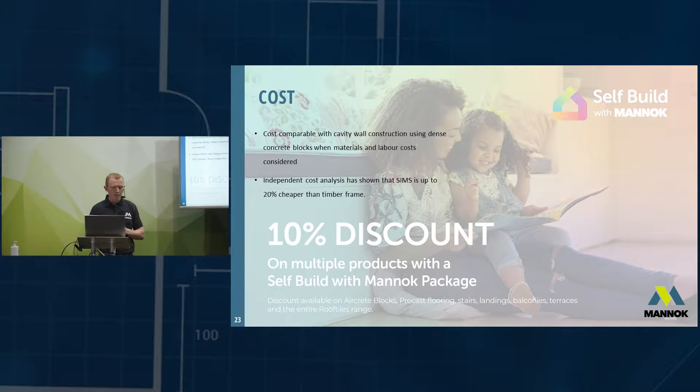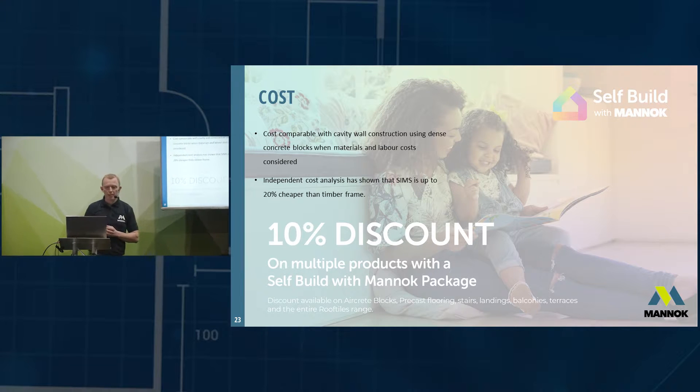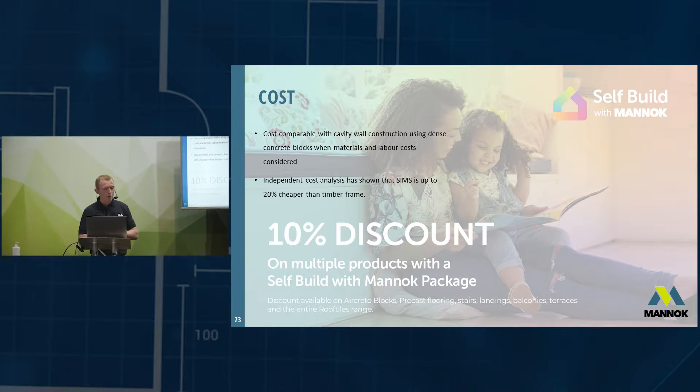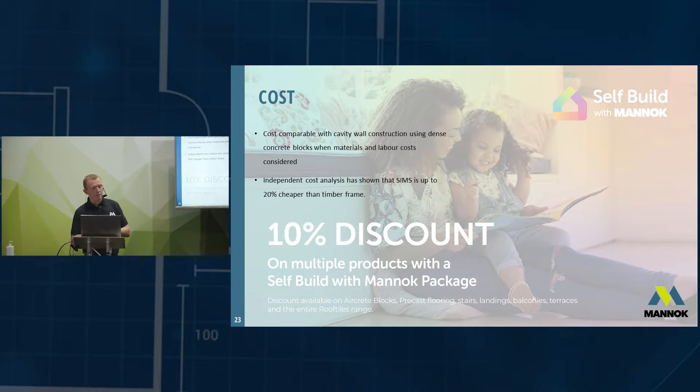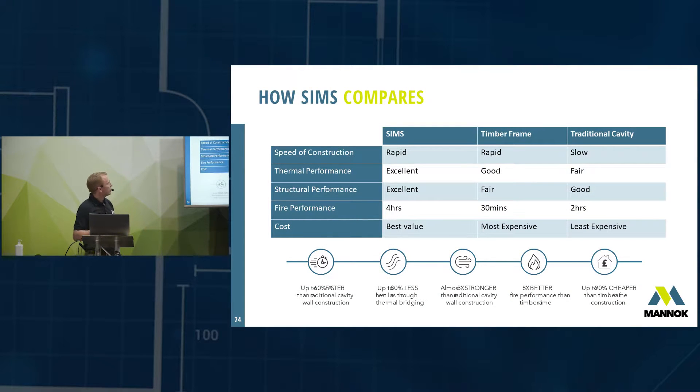From a cost point of view, when you take labour savings into account, it is cost-comparable with traditional cavity wall construction. We've done a study showing it's up to 10 times less expensive than timber frame. Additionally, if you build your home with either the aircrete inner leaf or the SIMS solution, we're offering discounts on product bundles — you can buy the aircrete blocks, precast concrete floors, and roof tiles as part of a bundle and get a 10% discount. The guys on the stand can speak to you about that today.